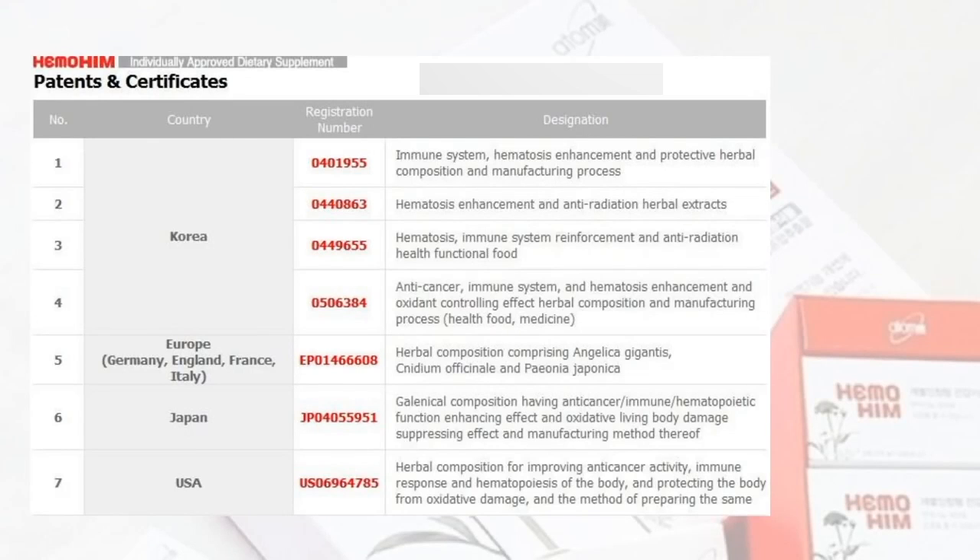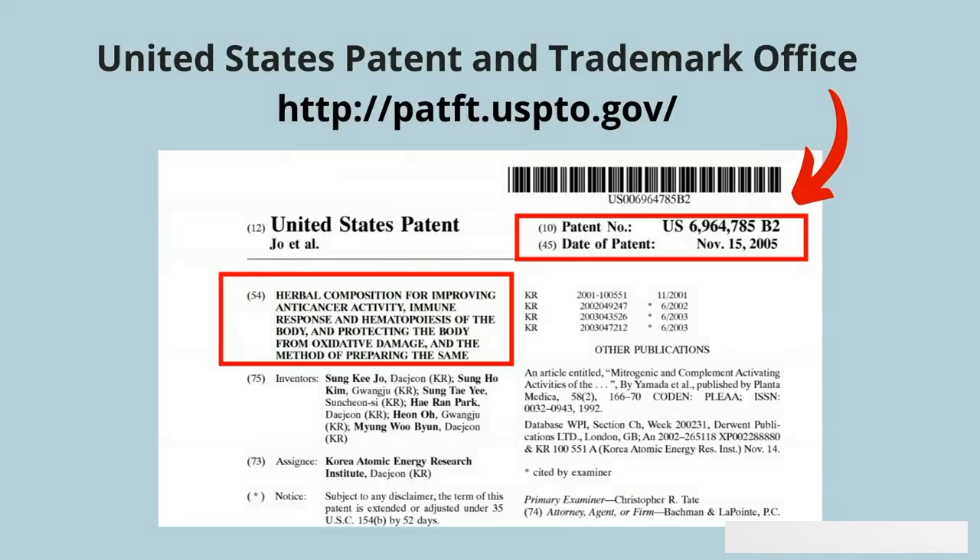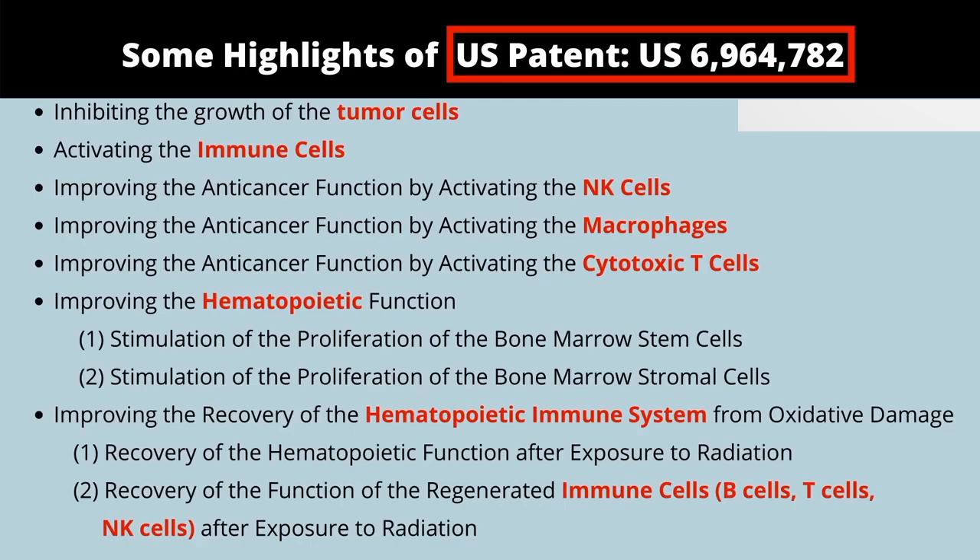There's a list of patents here from different countries in the world, but if you take a look at the one on the bottom for the USA, take that number and punch it into the patent office website — you will be able to pull up all the patent information about Hemohem as well as what it's used for. There are some highlights displayed here that you can dig into at the patent office itself, but the main things to look at are how it helps with the immune system.